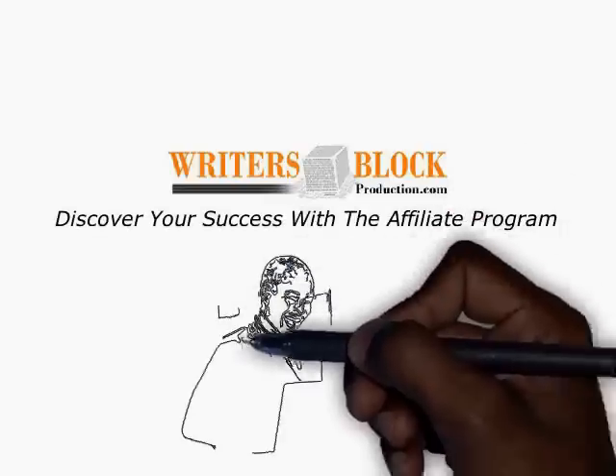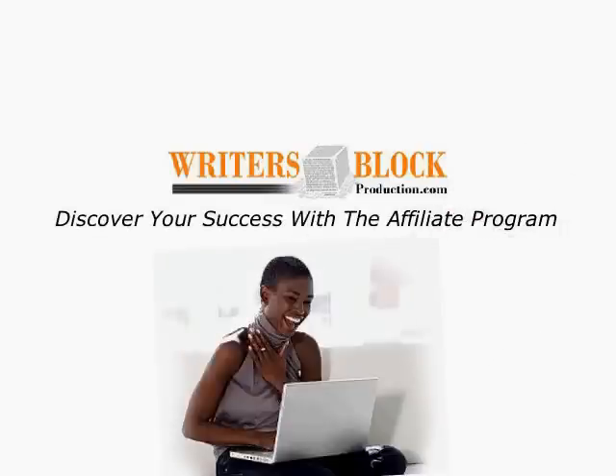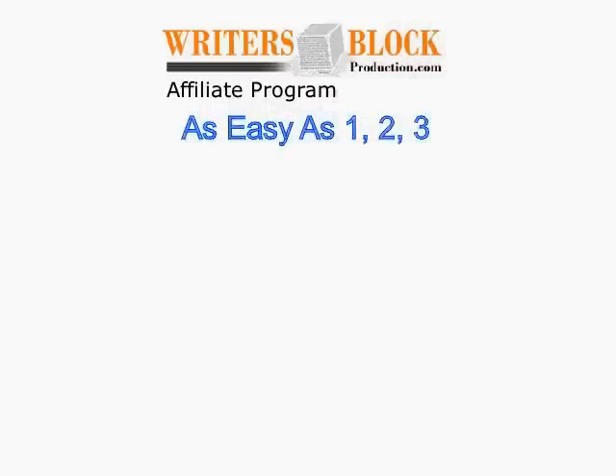Discover your success with the Writer's Block Production affiliate program. It's simple and as easy as 1, 2, 3.